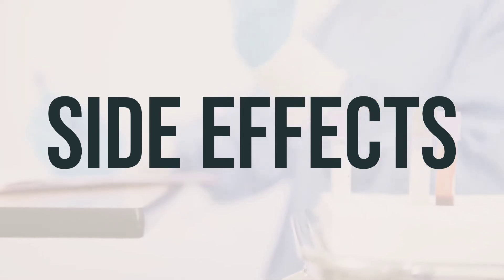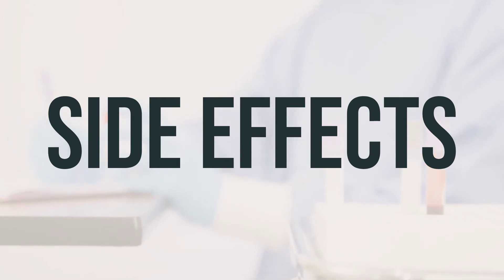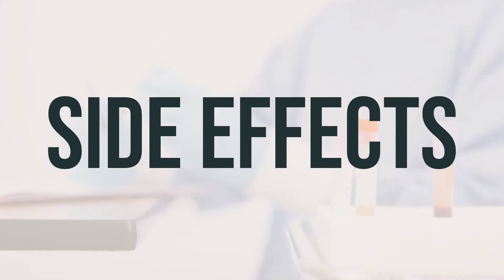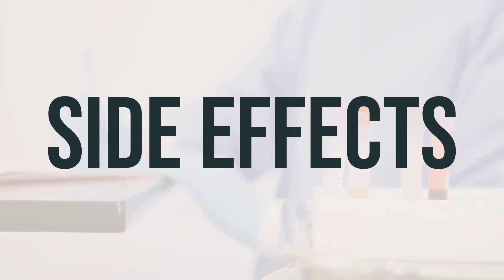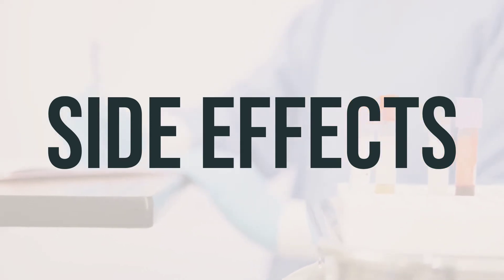If any of these effects persist or worsen, be sure to inform your doctor or pharmacist promptly. It's important to note that this medication has been prescribed because your doctor has determined that the benefits outweigh the potential risks of side effects. Many people using this medication do not experience serious side effects. However, it's crucial to seek immediate medical attention if you experience any serious side effects, such as signs of liver disease, unusual tiredness, or muscle weakness.